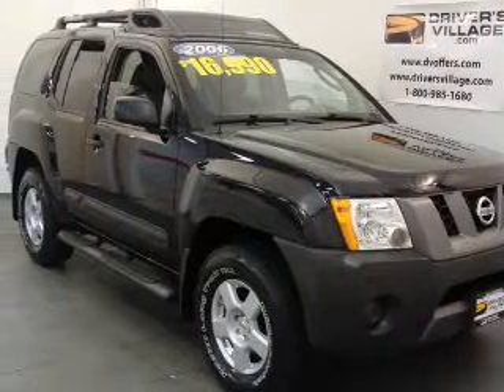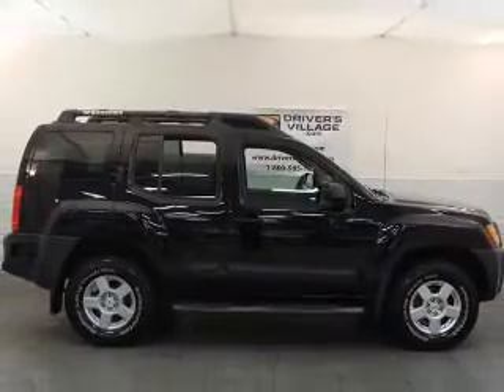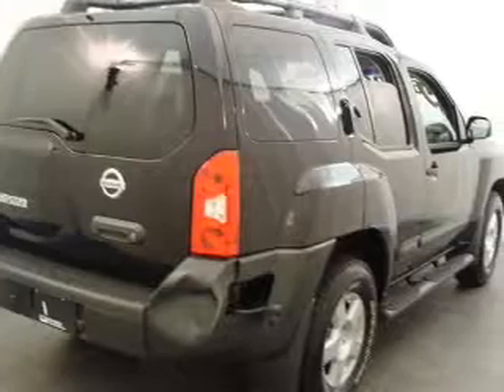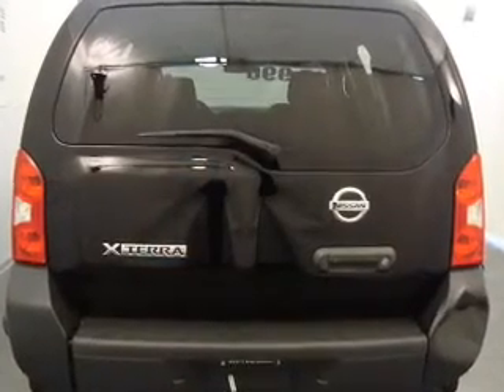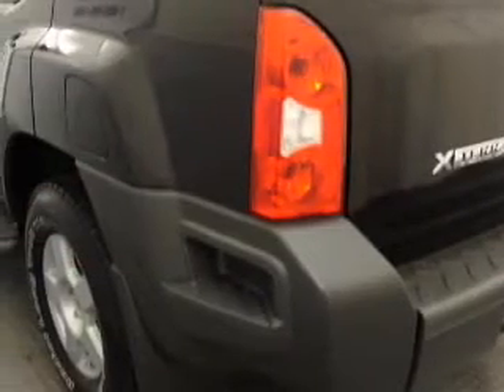Whether you are hauling the family through the urban jungle or heading out to the trails, this rugged 2006 Nissan Xterra will get you there. This Xterra comes fully equipped with AM-FM stereo, CD player, as well as giving you peace of mind with its 4-wheel ABS and child safety locks.